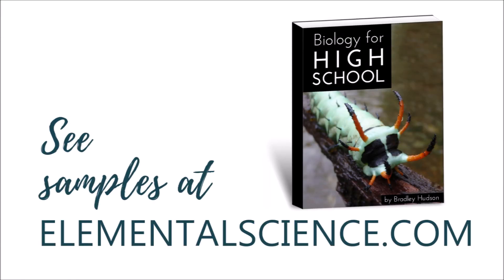In short, all of our high school programs include the three keys to teaching science expertly planned out for you. Visit elementalscience.com to see samples and to get started with high school science.